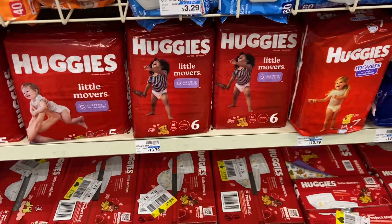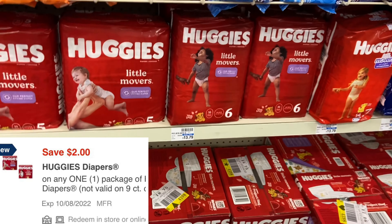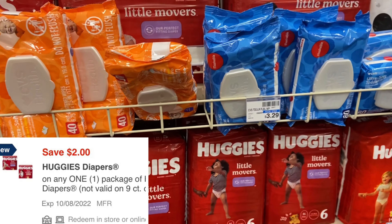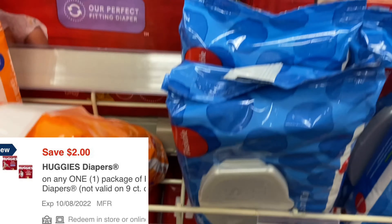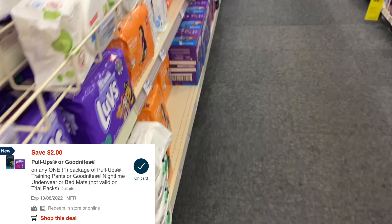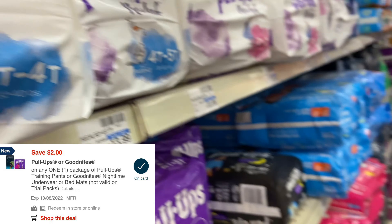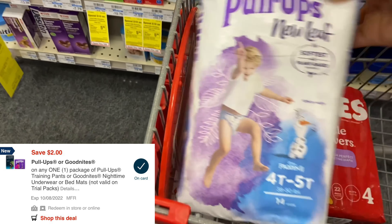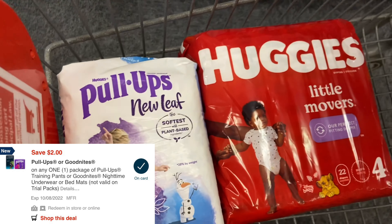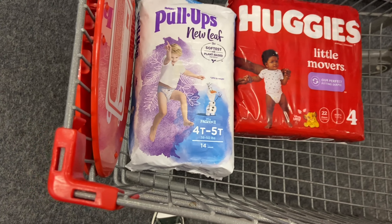I gave you guys an alternative in yesterday's CVS best deals video, but I'm going to mix it up a little bit. I'm getting one Huggies Little Movers — part of that two for $21 — and I'm also picking up a bag of the Huggies New Leaf, the white ones. Both the red and white ones are priced two for $21, and we have a $2 digital coupon for each.